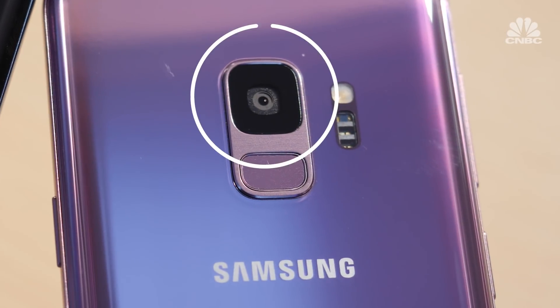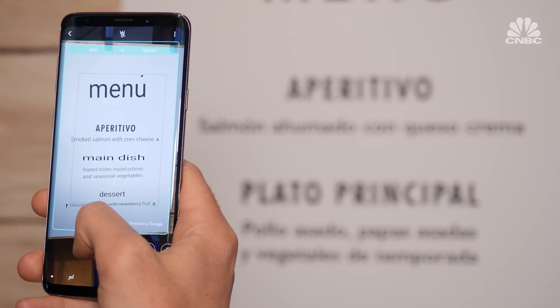That makes it easier to slow-mo the stuff you want. Samsung has also built in a feature called Bixby Vision, providing real-time info about the world around you. That includes the ability to live translate foreign food menus just by pointing the phone at what you want. Una cerveza, por favor.